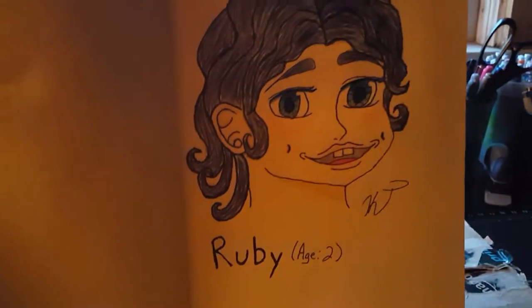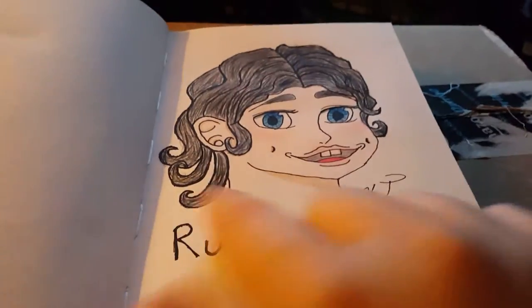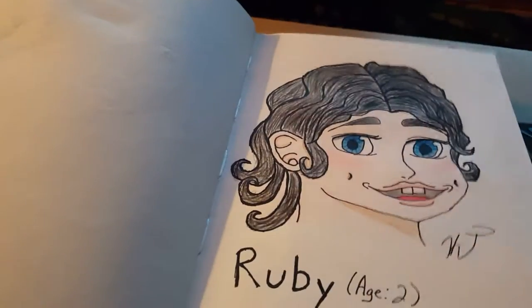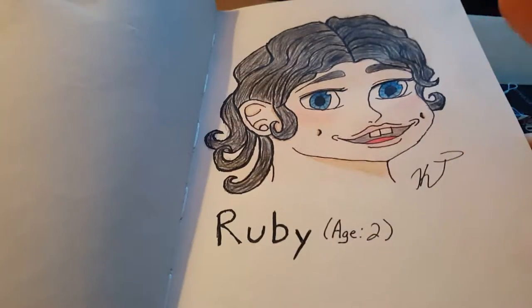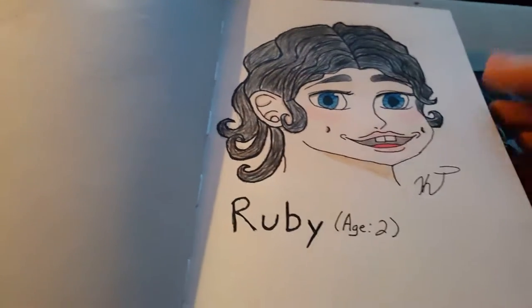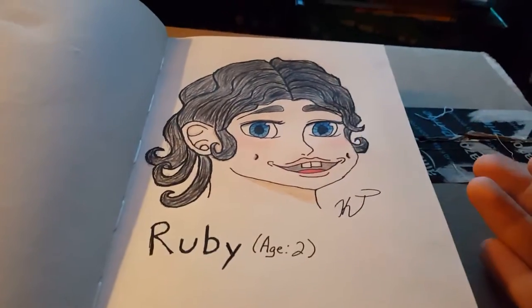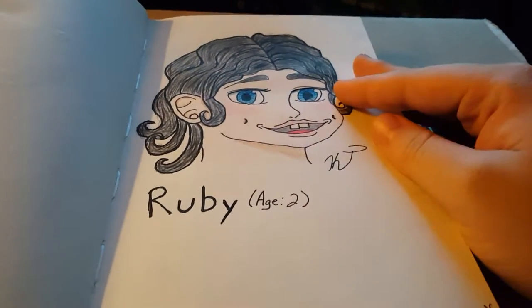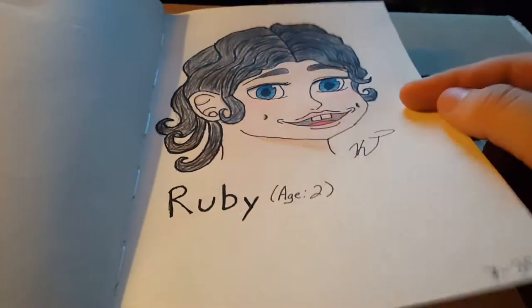This is Lula's daughter Ruby at the age of two. I'm not used to drawing children, but I've got to say she turned out pretty damn good. She's actually not just mine — Lula ended up getting married in the RP, so there's another person who can claim half credit for Ruby. I asked his permission to claim his character as her father. She has two parents who both end up dying in the RP, unfortunately, but she's just so adorable.